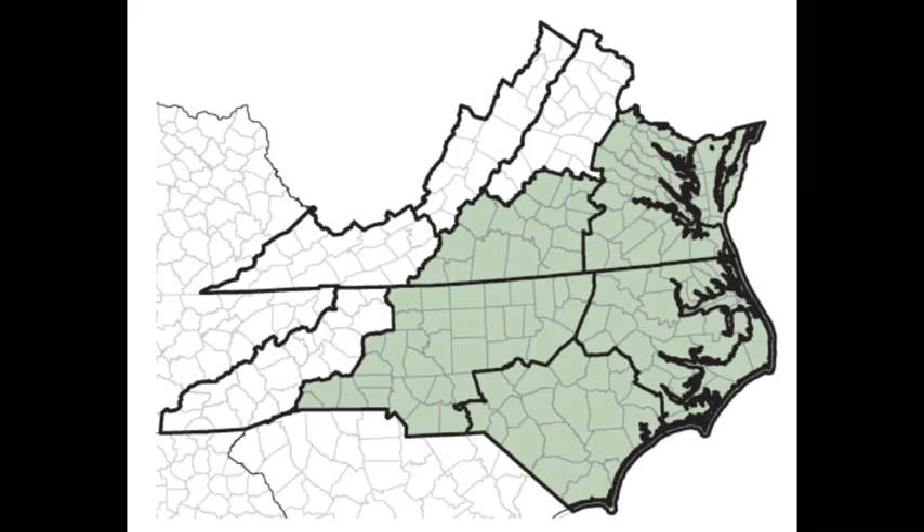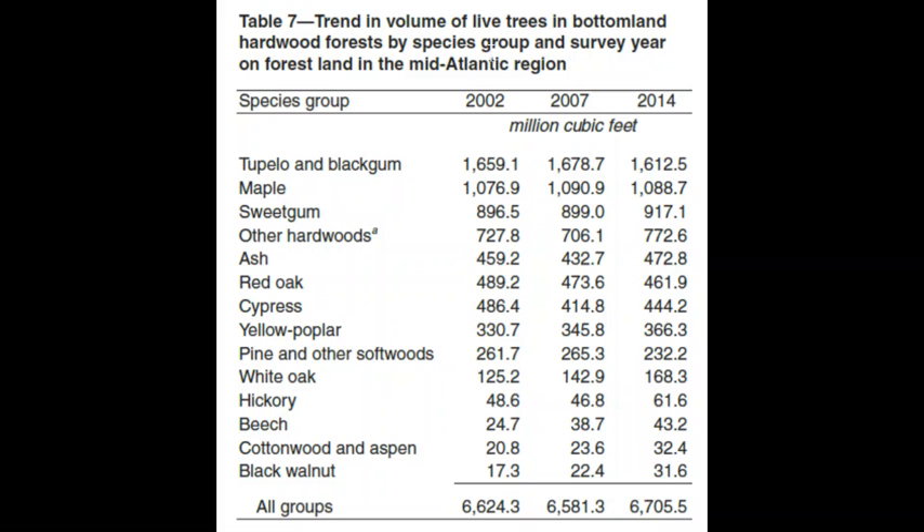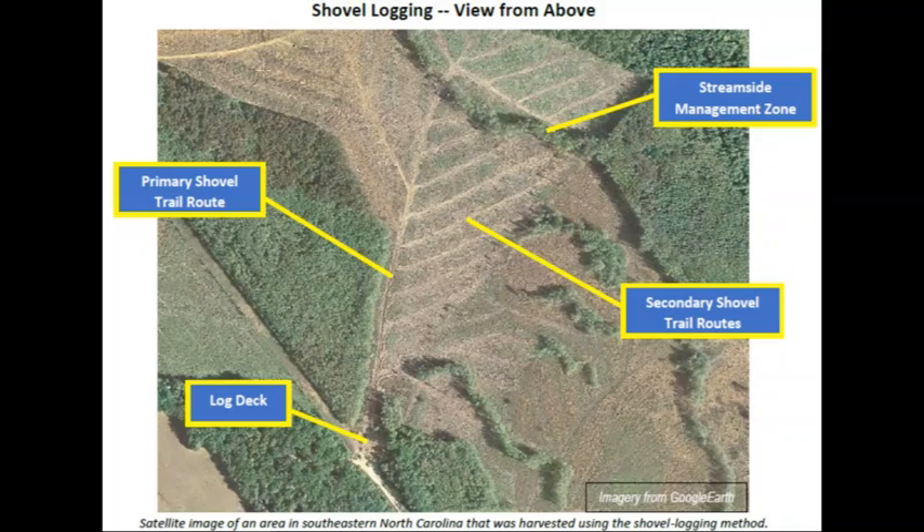Bottomland hardwoods comprise 13%, or almost 3 million acres, in the Piedmont and Coastal Plains of Virginia and North Carolina. The volume of wood is 6.7 billion cubic feet, dominated by Tupelo and Maple, the bulk of which is from 50 to 75 years old.